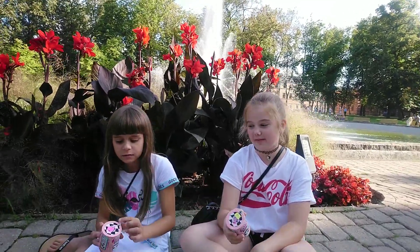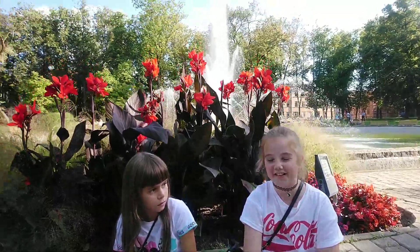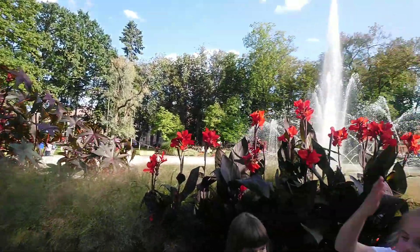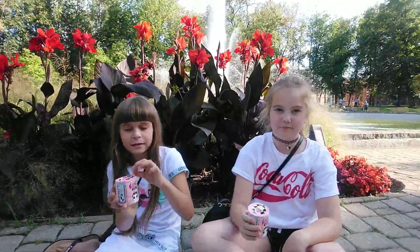And Emily lives in England, so she speaks British English. Alright, so this is a beautiful park where we are at. There's a fountain. So we can do a challenge on the count of 1, 2, 3.